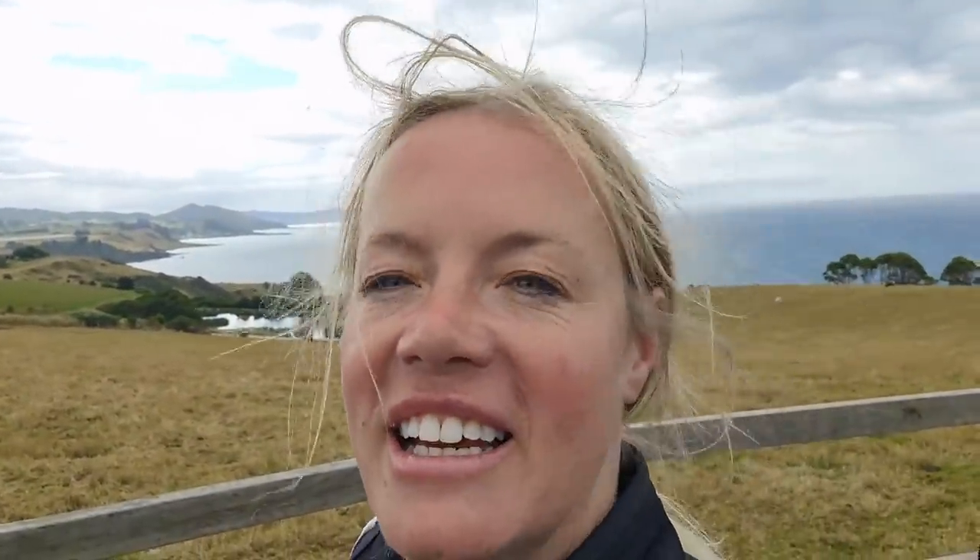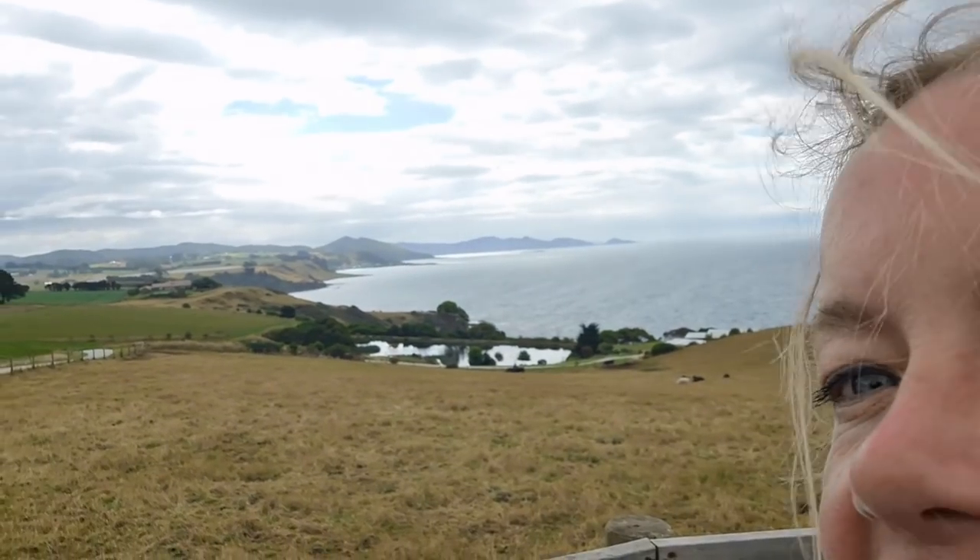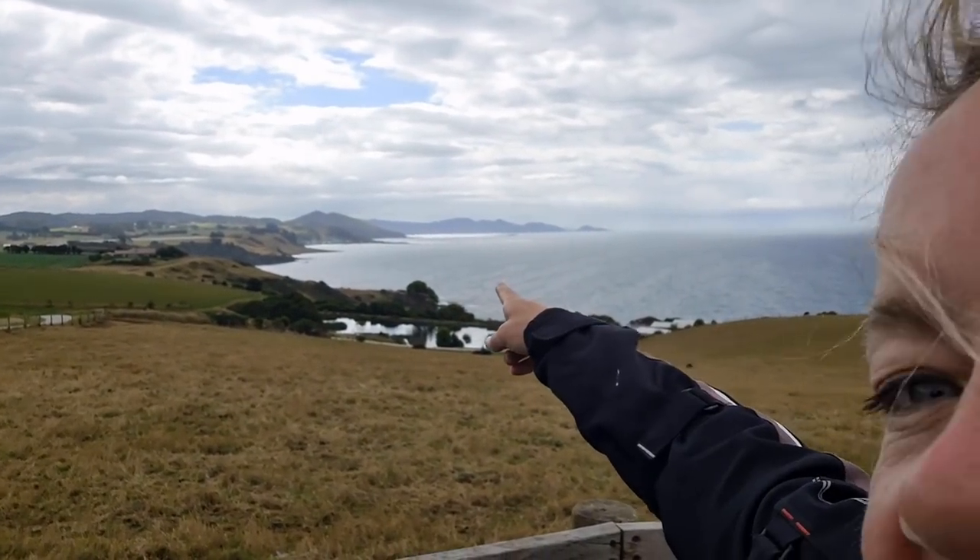We just came from Table Cape just around the coastline there, and unfortunately my beautiful sunlight has gone. As I said in the Stanley video, if you don't like the weather, wait five minutes - that is Tasmania for you. And as you can see just along here, straight ahead there, that's where I'm about to go.